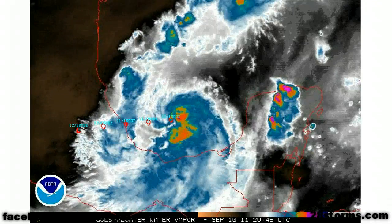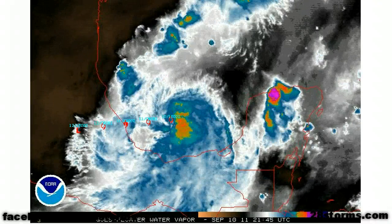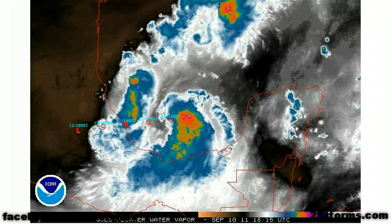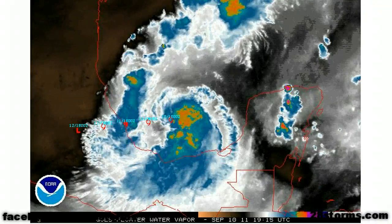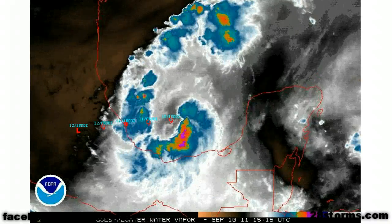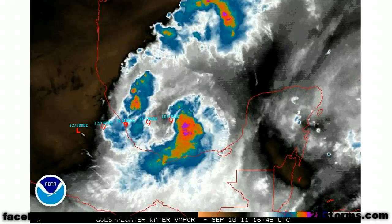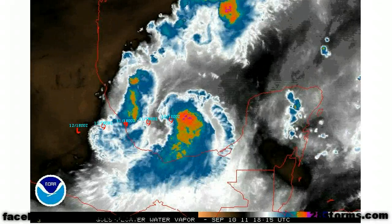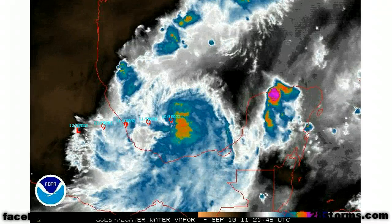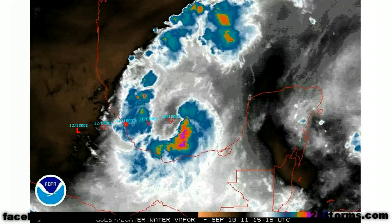The latest forecast from the Hurricane Center is calling for this to become a minimal 75 mile per hour Category 1 hurricane right as it's making landfall. That is still a distinct possibility, which is the reason why hurricane warnings are in effect. However, I would still forecast more so a strong tropical storm intensity at landfall. But it's almost a moot point because either way, the primary threat would be heavy rain with the exception of some gusty conditions right along the coast that you should be preparing for.